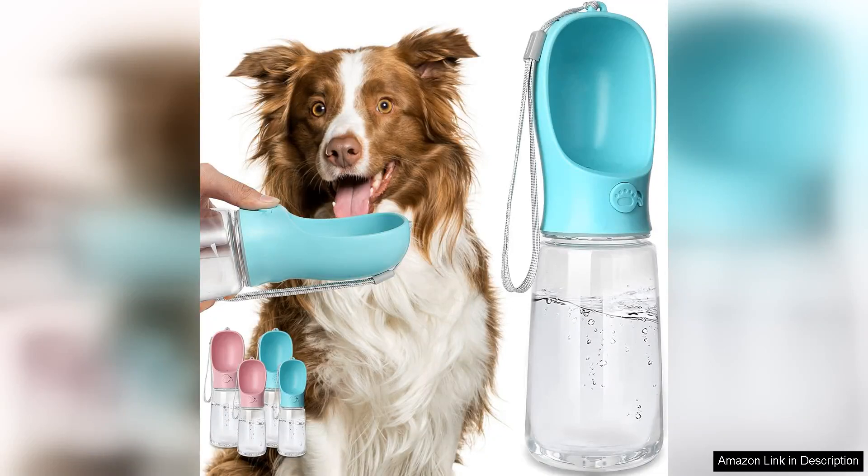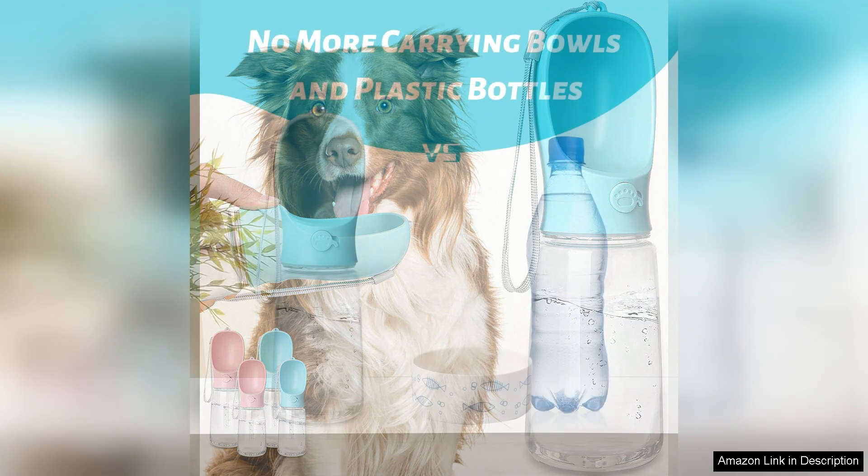The Kalimdor dog water bottle is an exceptional companion for dog owners who love to take their furry friends on adventures. This portable water dispenser is designed with convenience and functionality in mind, making it a must-have for any pet parent.